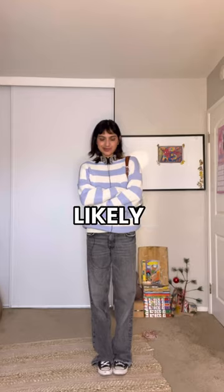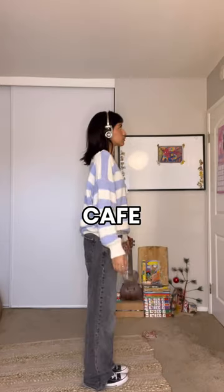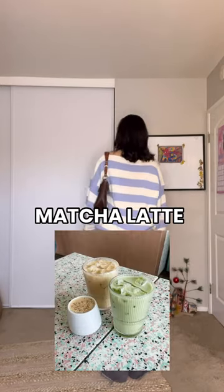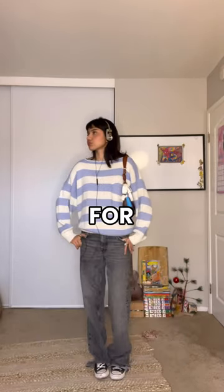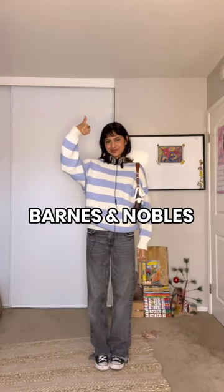Lastly, you are likely to find a downtown girl at a cafe sipping on some matcha latte before she hits the thrift and browses through books and vinyls for five hours at Barnes and Noble.